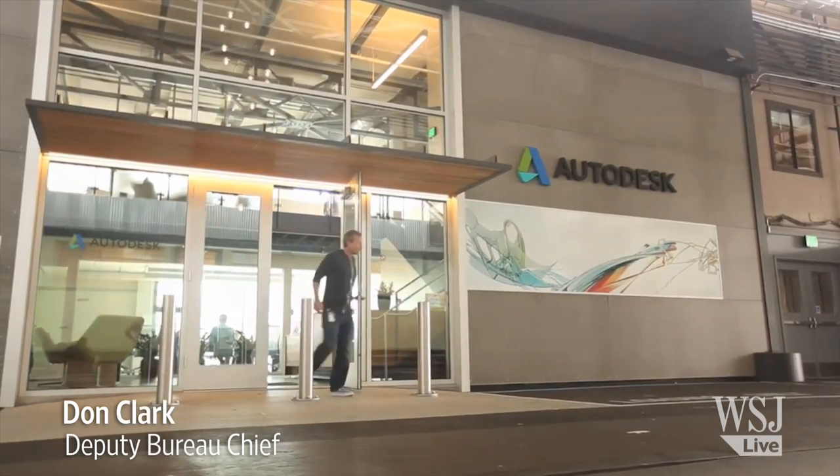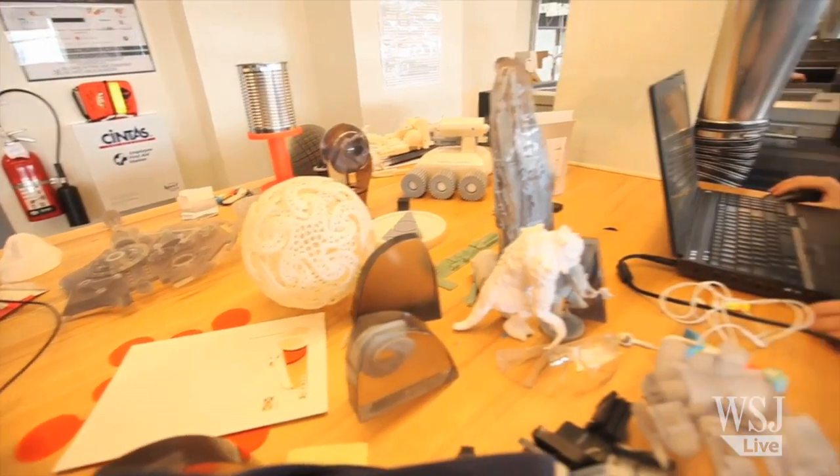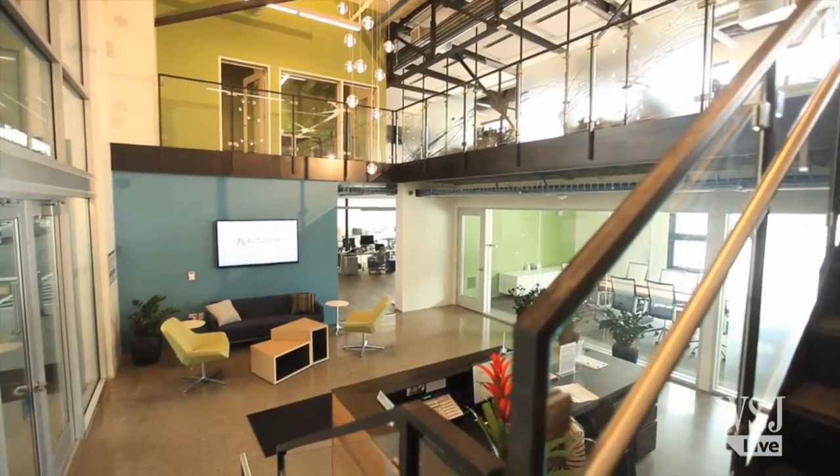Autodesk makes computer software that people use to make all kinds of things. To understand what its customers might want to do in the future, it has a special facility near its headquarters in San Francisco.